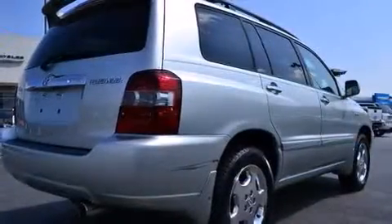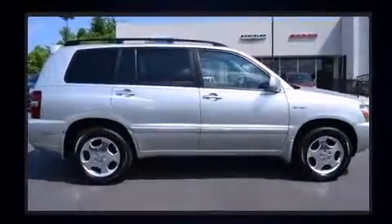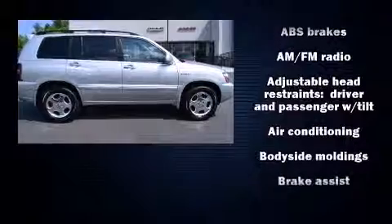All of the premium features expected of a Toyota are offered, including a tachometer, remote keyless entry, a roof rack, rear wipers, and power windows.